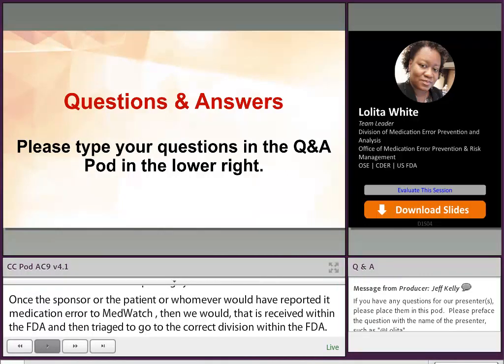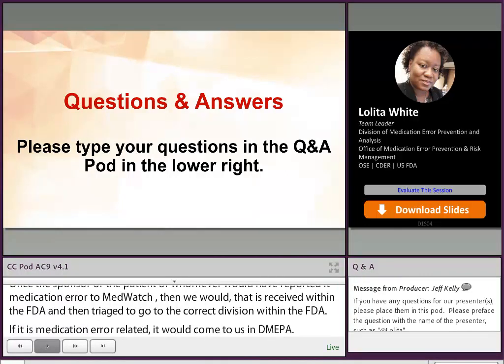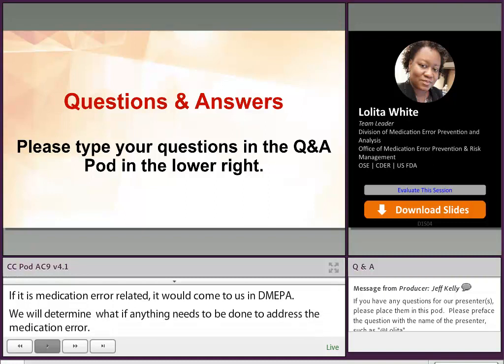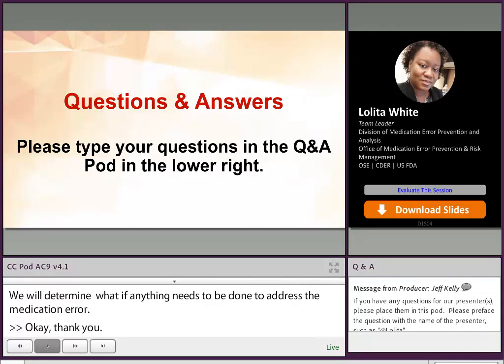If it is medication error related, it will come to us in DMEPA and we will determine what, if anything, needs to be done to address the medication error. Our next question: does the agency want to see data from label readability studies and if so, how should those studies be done?